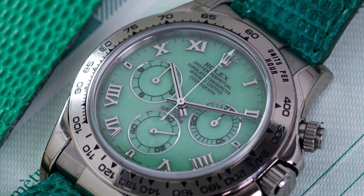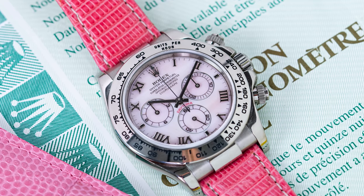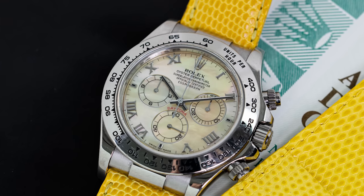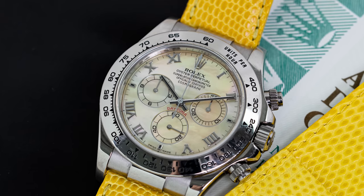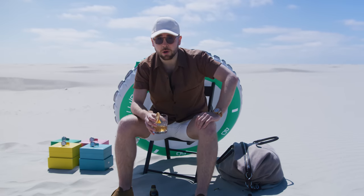Just like the regular early 1165xx series, the Beach Daytonas had slimmer hands, as thin as their predecessors. However, since there is no lume applied on the dial or in the markers, the hands feature black lacquer instead. This is not unique to the Beach Daytonas, but worth noting to spot if the dial or hands might have been swapped.